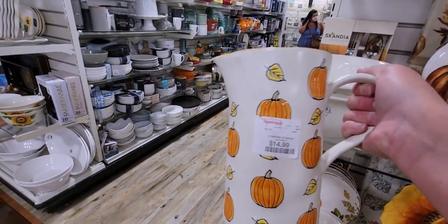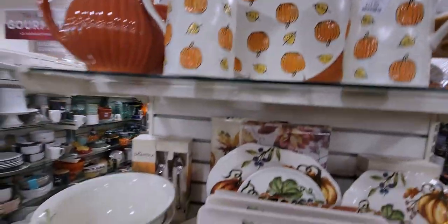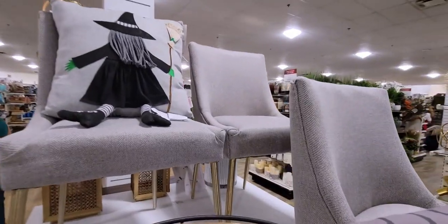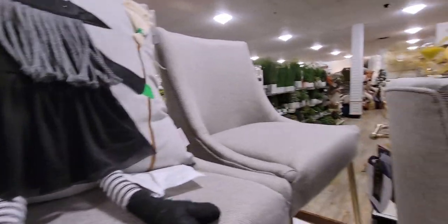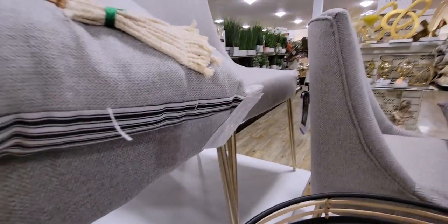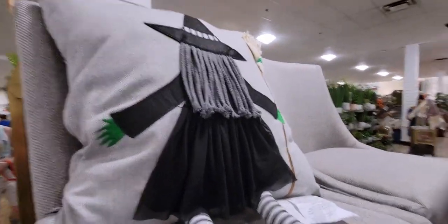They have matching plates too. And look at this witch pillow — it looks like the witch has flown into the pillow! She even has a little dress on. It's $24.99 with a reversible side. That is so much fun.